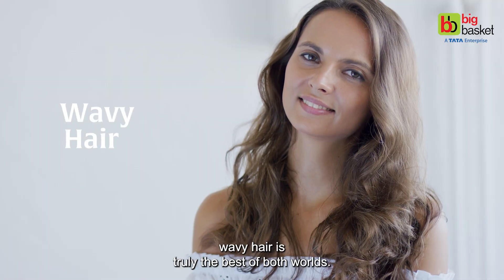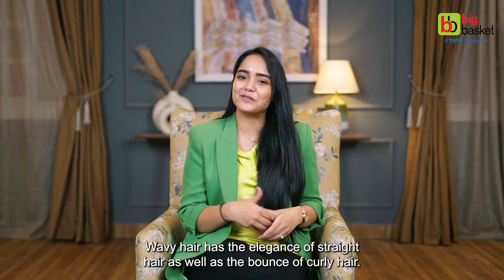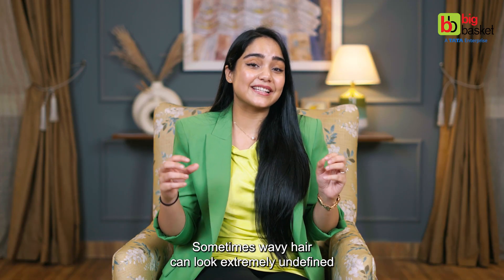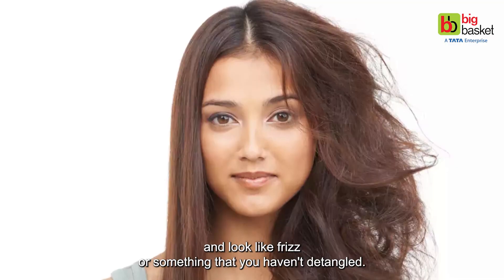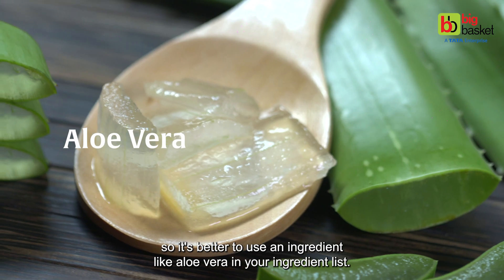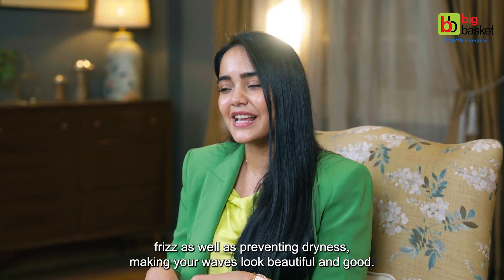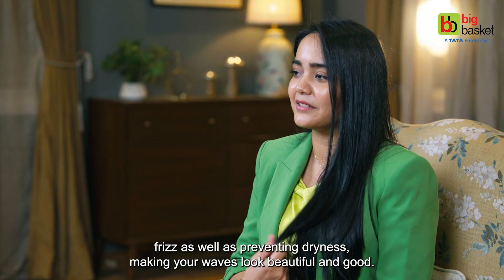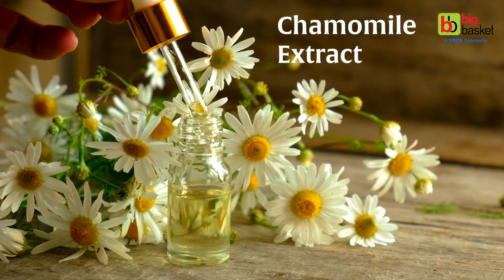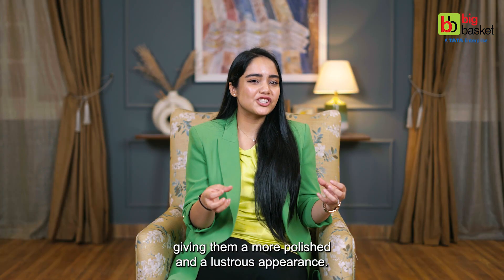Moving on to the third hair type: wavy hair. Wavy hair is truly the best of both worlds — it has the elegance of straight hair as well as the bounce of curly hair. But wavy hair can also be really challenging at times, as it can look extremely undefined and like frizz. Wavy hair tends to be on the drier side, so it's better to use an ingredient like aloe vera, which helps not only in moisturising your hair but also in reducing frizz and preventing dryness, making your waves look beautiful. If lack of proper definition is your problem, then opt for shampoos containing chamomile extract, which adds shine and enhances the definition of your waves, giving them a more polished and lustrous appearance.